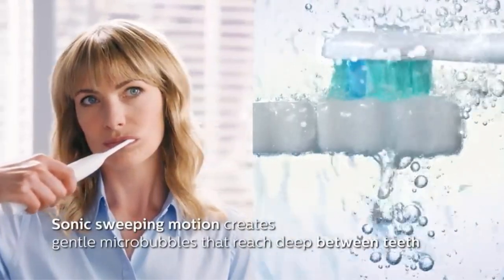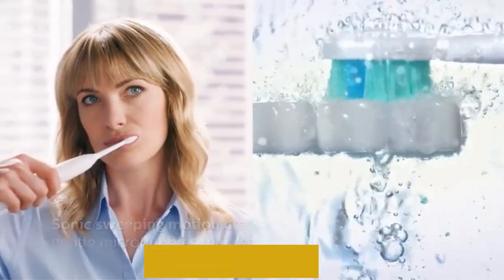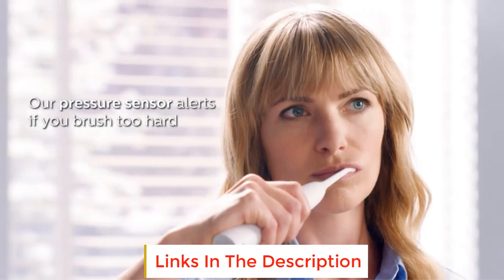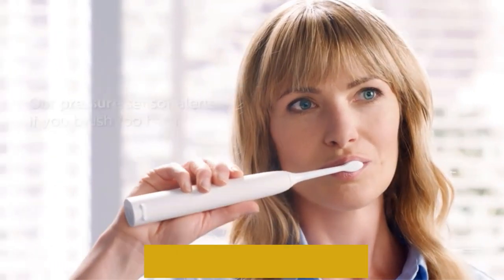Plus, this Sonicare brush keeps your brushing habits as effective as possible with an included pressure sensor that tells you if you're brushing too hard, and a built-in quad pacer that tells you when to switch to a new section of teeth.